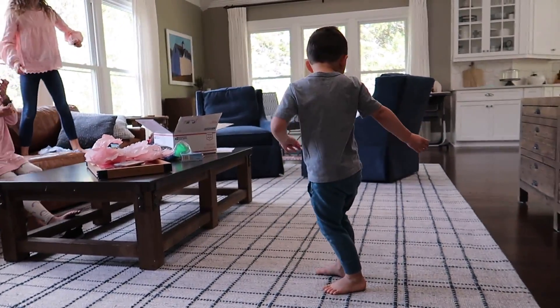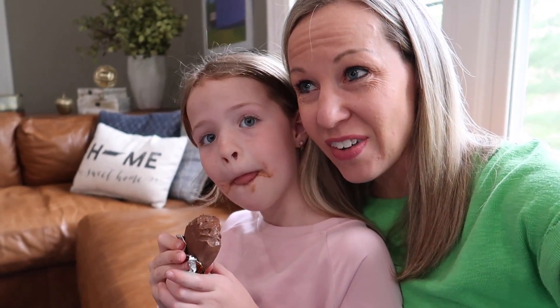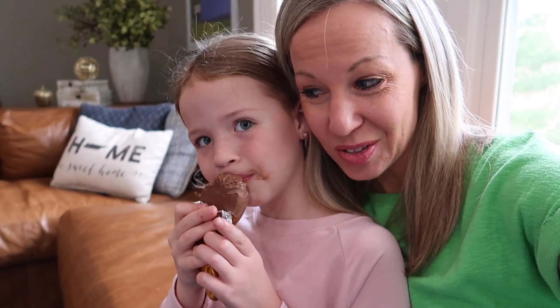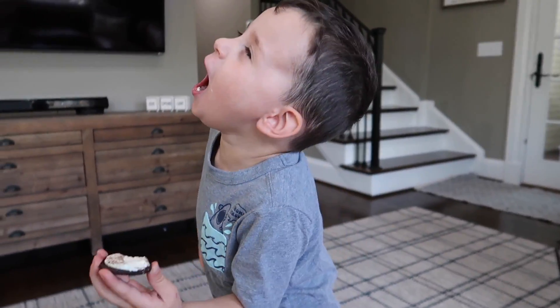Now today's vlog has a very specific purpose. It's not about opening this goodie box, although that was a fun start to the video. The girls are going to have a very important task to do. We've been doing homeschooling at home — tons and tons of hours of learning. But even though we've been doing learning with the girls, Colin is usually in preschool and his preschool was cancelled. Colin, do you miss your teacher from school?